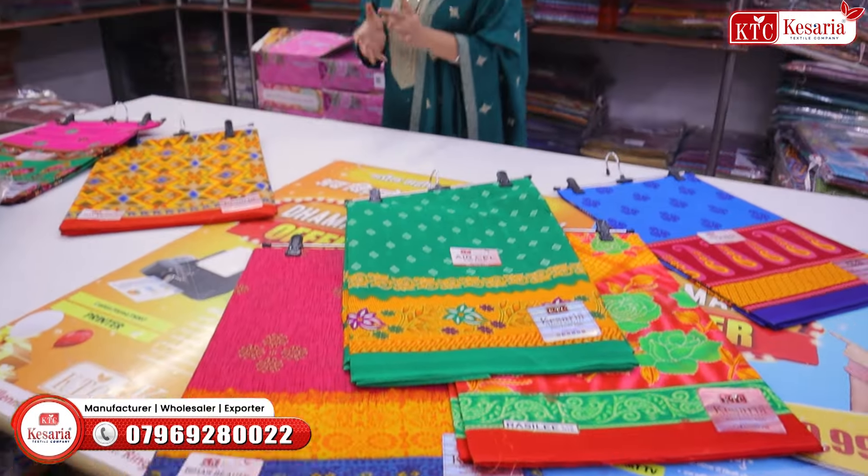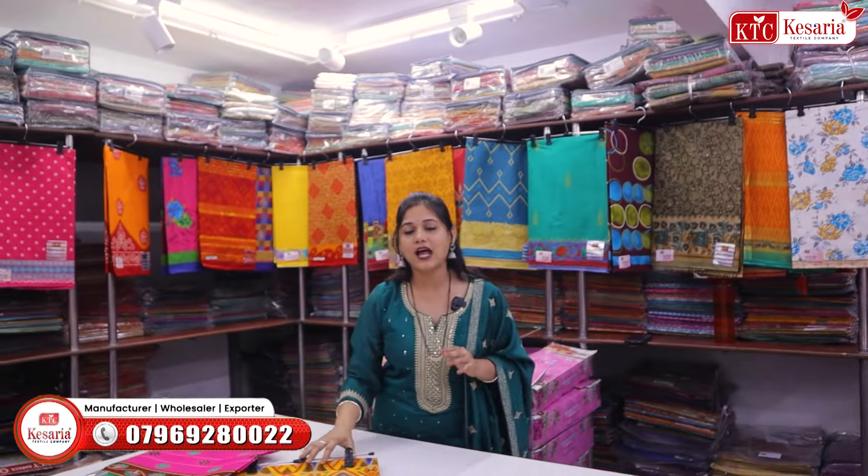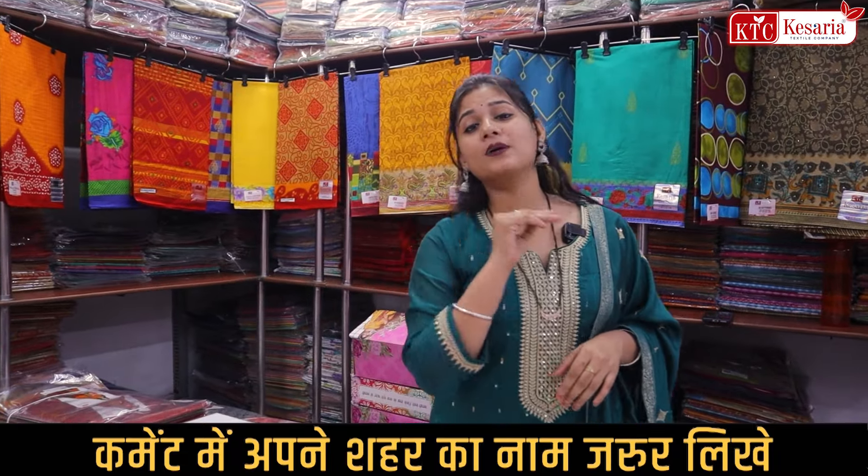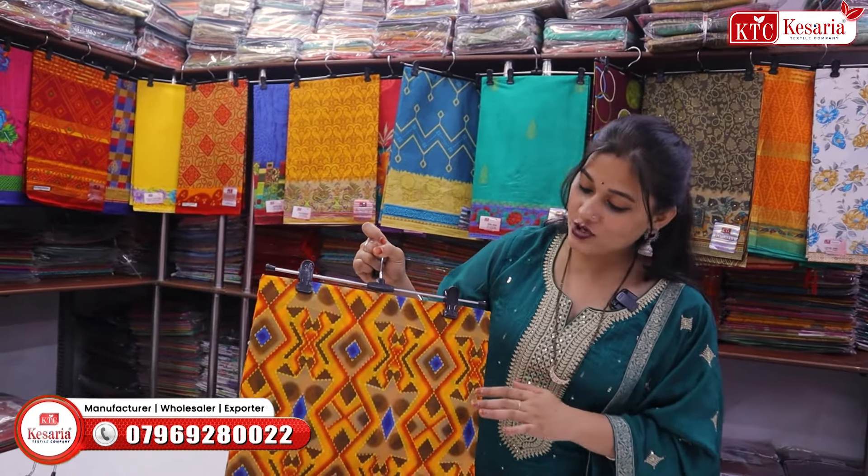साड़ियाँ आपको पूरी cut to cut available मिलेंगी। अगर आप video call करना चाहें तो भी यही सारी varieties मिलने वाली हैं। अगर directly आते हैं तो ज्यादा मुश्किल नहीं होगी — station से ही pick up and drop की सुविधा मिल जाती है। यहाँ आने के बाद कपड़ों का खजाना और साड़ियों का बड़ा भंडार मिलता है।